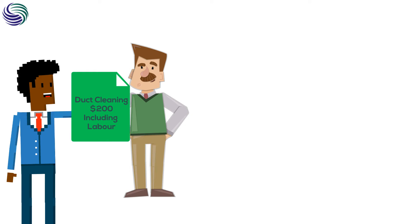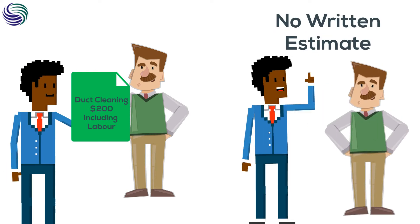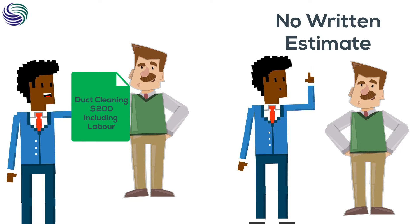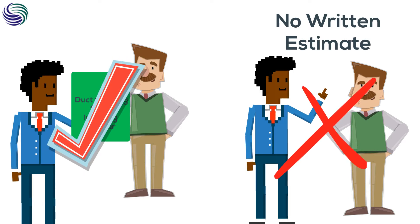Written estimates save you. While you go on verbal estimates, it is most likely that you will be entangled into additional charges that were not mentioned earlier. Therefore, take written estimates so that you can have proof of what the contractor promised to provide at what rate.